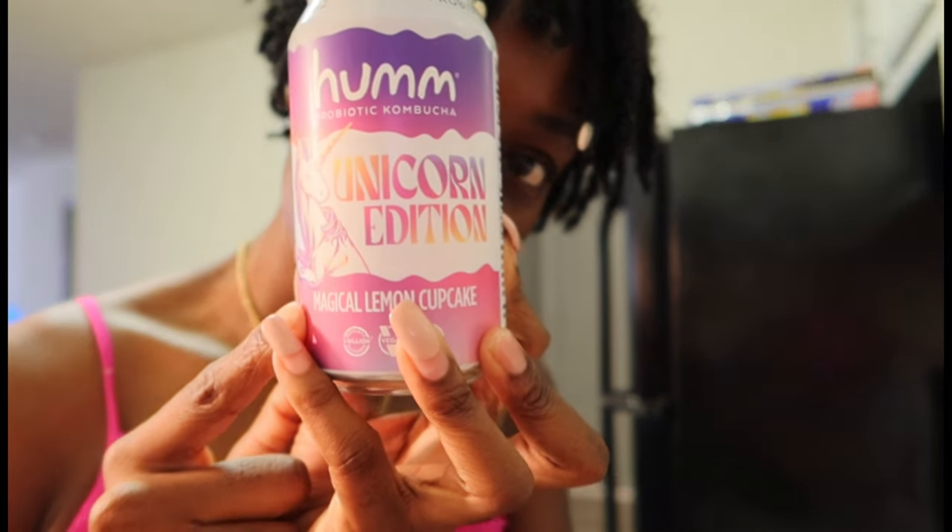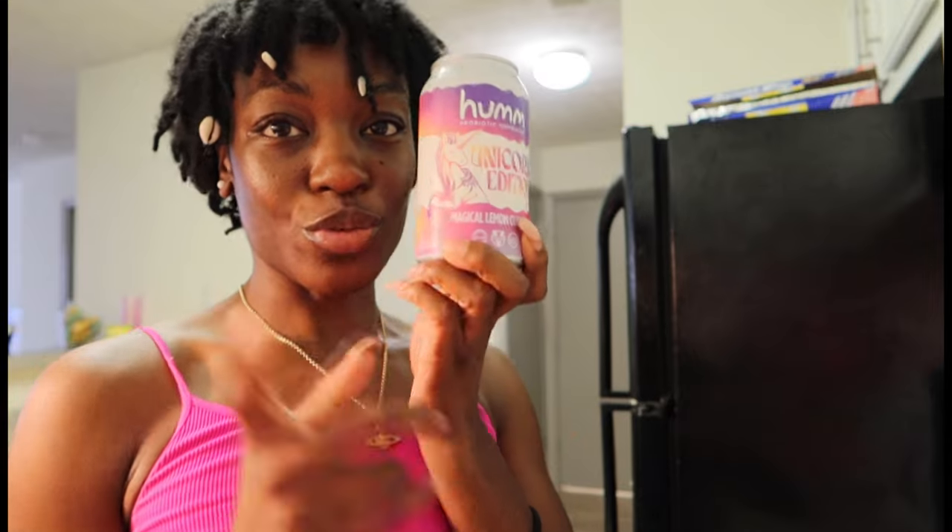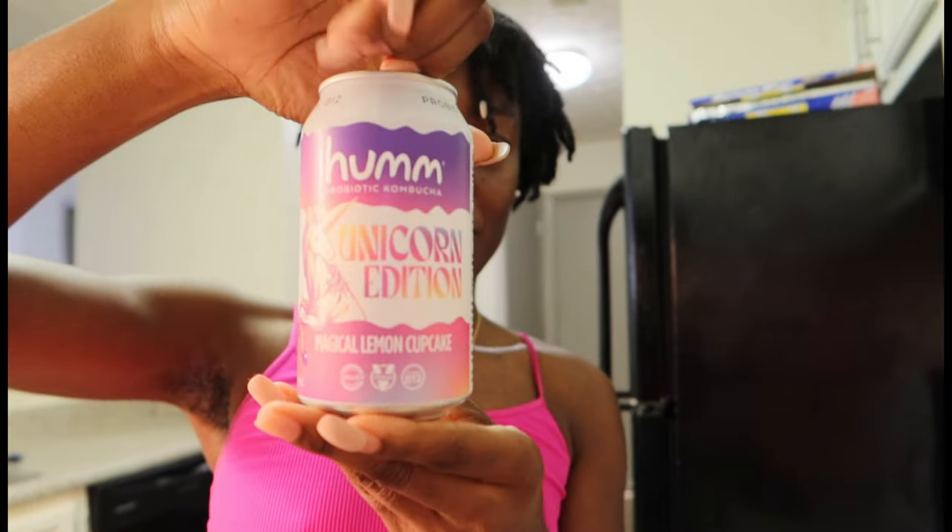Alright, so it's the next morning — afternoon, whatever. I have somewhere to be in less than an hour so I gotta account for traffic. I think y'all chose the unicorn edition — the magical lemon cupcake. This is a different brand from the one I had previously. I got my car cup, so I'm getting in the car. Let's make this short and sweet. This one didn't make a mess — yay! Oh, it smells so good.